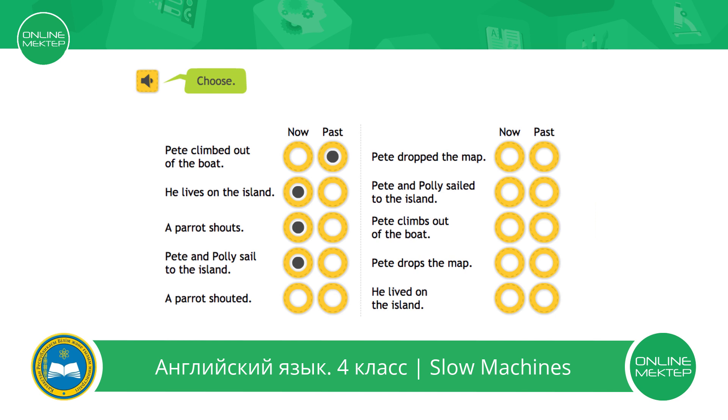A parrot shouted — past. Pete and Polly sail to the island. Pete climbs out of the boat. Now Pete drops the map. Now he lived on the island — past.